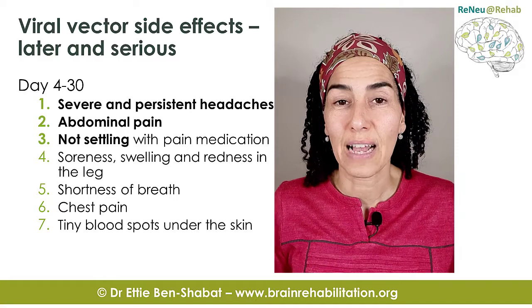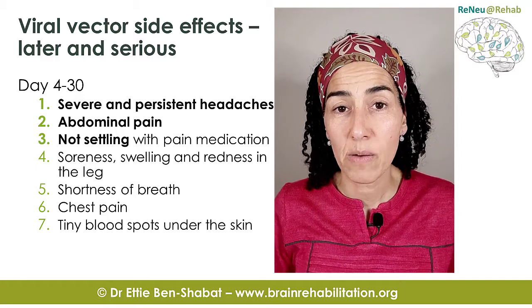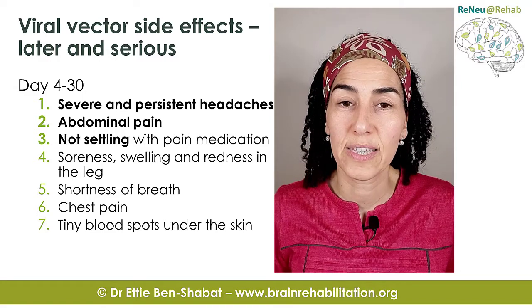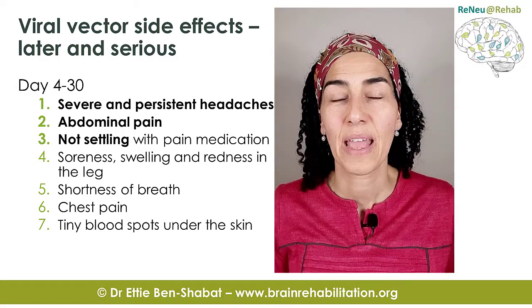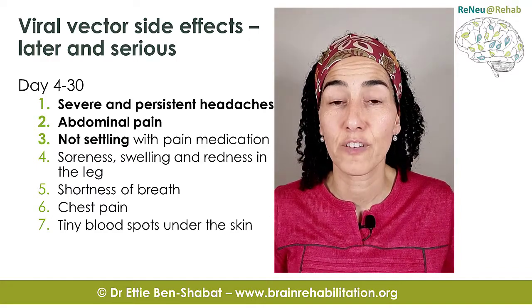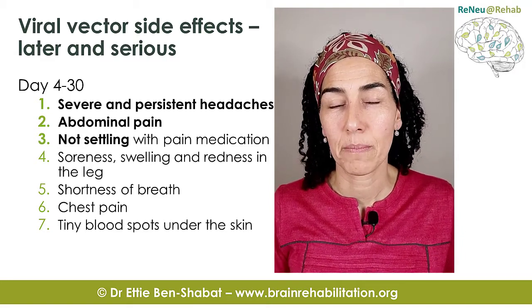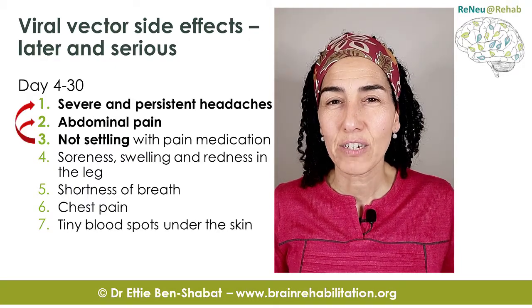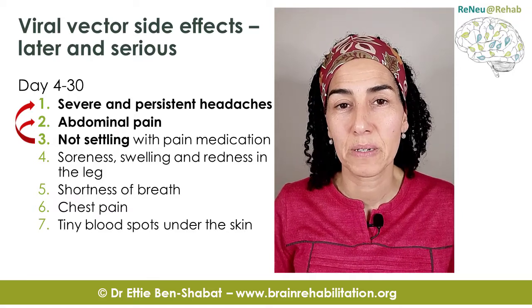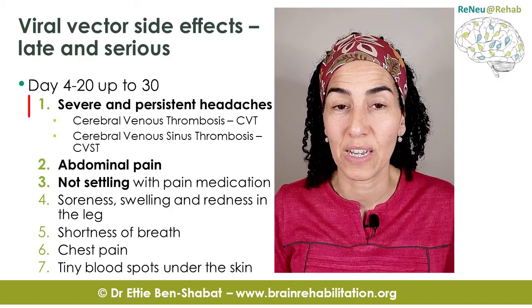The side effects you should worry about are the ones that occur a little later — they are rare, but very serious. Typically they occur four to thirty days after the injection. The most common serious symptoms, shown in bold, are a severe headache and upper abdominal pain. The characteristic of this pain is that it doesn't go away with ordinary painkillers.